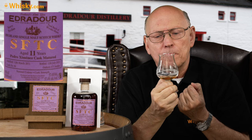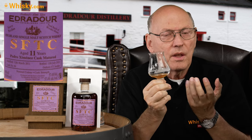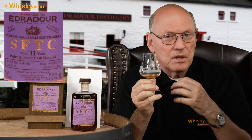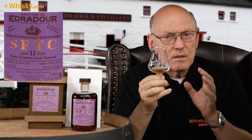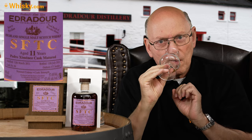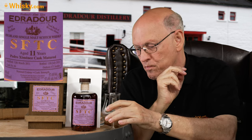The aftertaste is not that oaky — no bitterness at all. It's just 11 years of maturation. It seems this cask was an American white oak cask, not a European cask with its tannins, massive bitterness, and chocolate notes. There is probably a little bit of a nutty note in it. Really good — I like that very much.